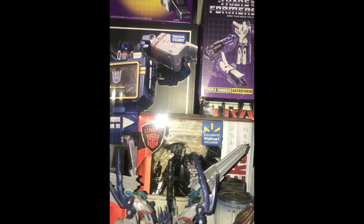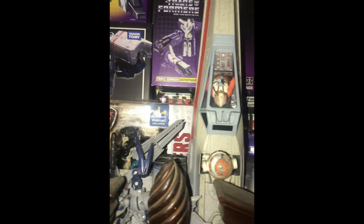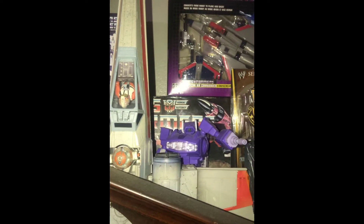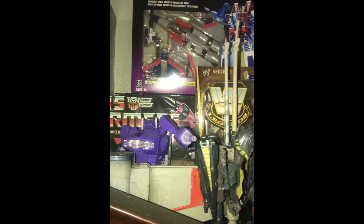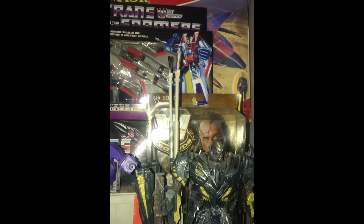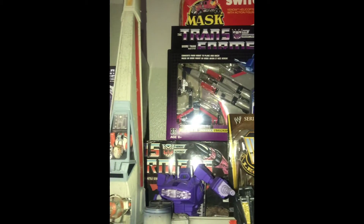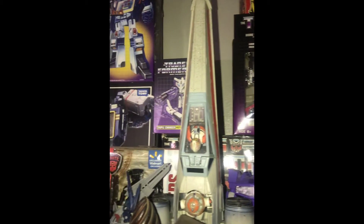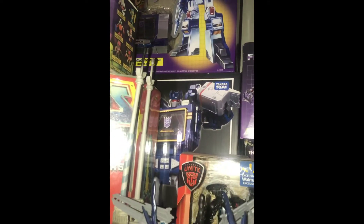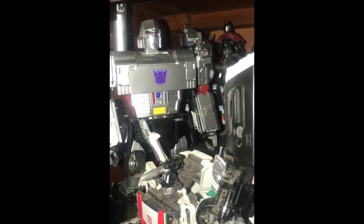Here's a Walmart exclusive deluxe Hot Rod - I can't stand that figure, I think it's stupid, but it's a part of my collection. There's an MP Shockwave, voyager Megatron, another Jake the Snake figure, the Walmart exclusive G1 reissues - I have several of those. Behind that Soundwave there's actually a vintage G1 Soundwave in a box. There's an MP Soundwave, MP Megatron, Will Jack.